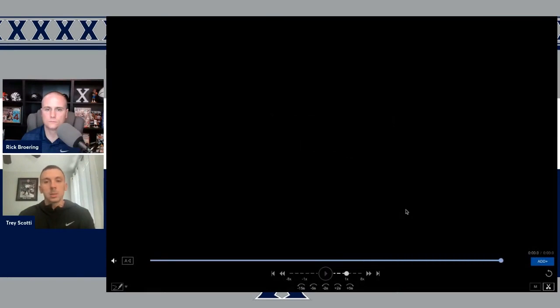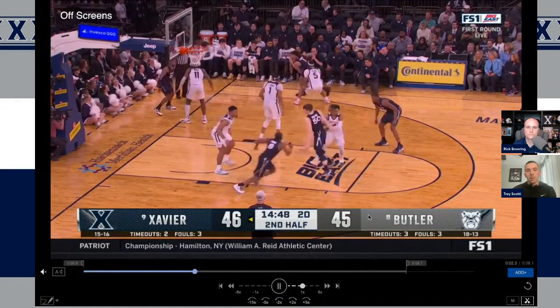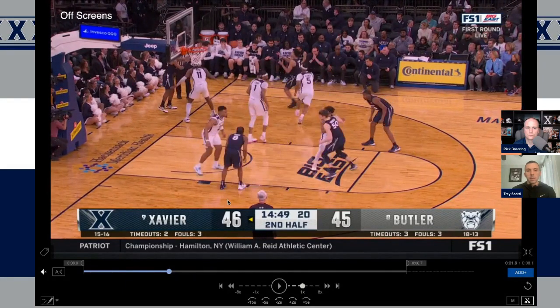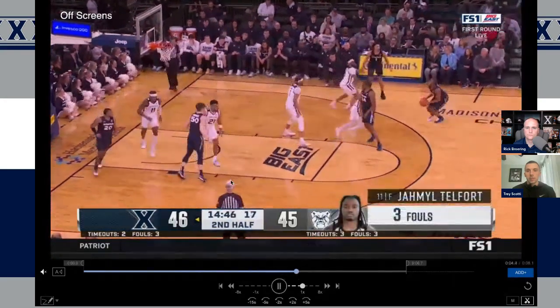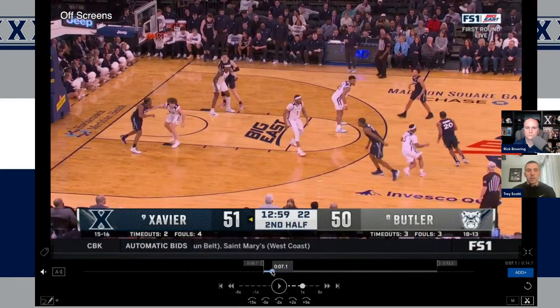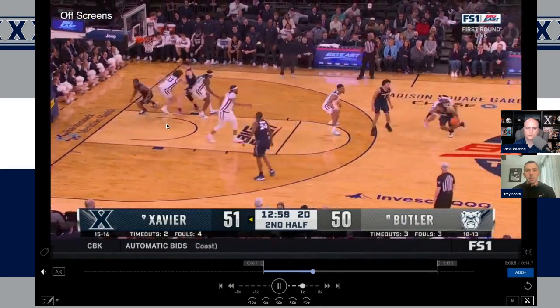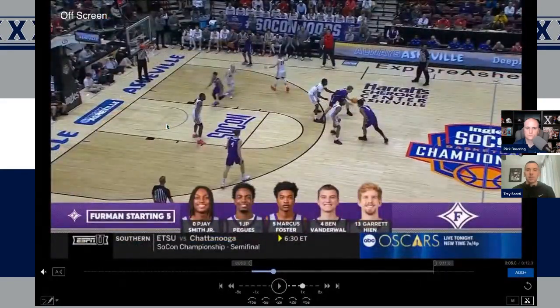A lot of times when Xavier needed a three, they ran a lot of different stuff for Oliveri. This was just a baseline out of bounds where they're setting a stagger screen — Oliveri starts on the block closest to the screen, receiving a screen from each big, just creating a three for him. Here's another set play with some misdirection where he's coming off of a pin-down for a three. So to keep it simple, they like to use off-screens for him to create three-point opportunities. When you look at Foster, he did get some of these situations at Furman.